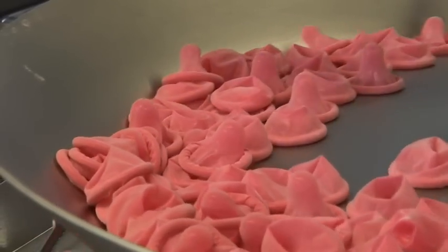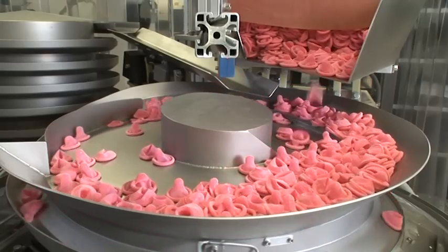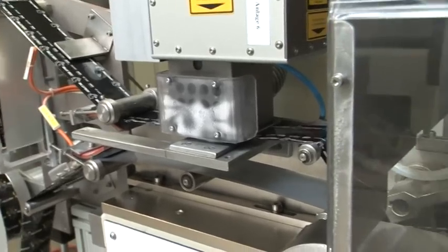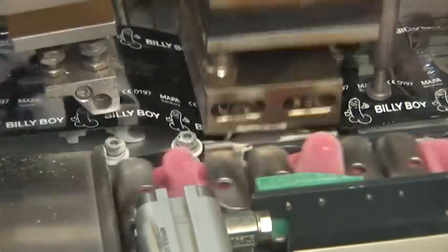Once tested and rolled up, the condoms can now be wrapped into their primary wrappers. Fully automatically, each condom is sealed airtight into its own sealing foil. Here, each condom type also receives its specific lubricated coating and aromatic flavour.